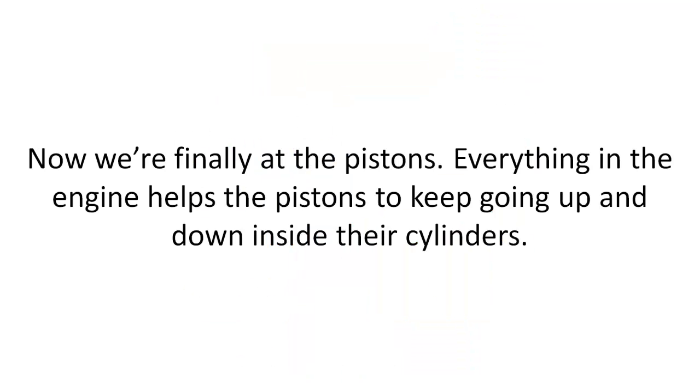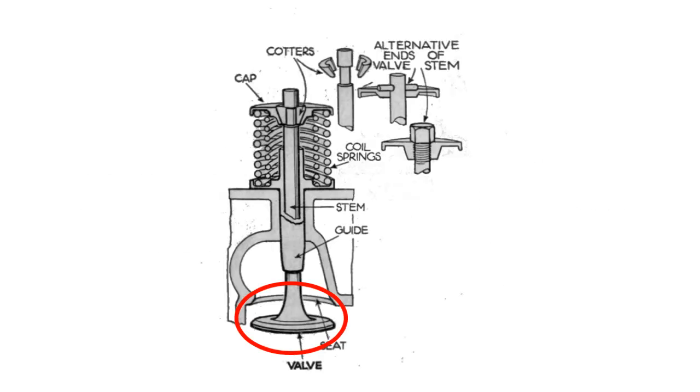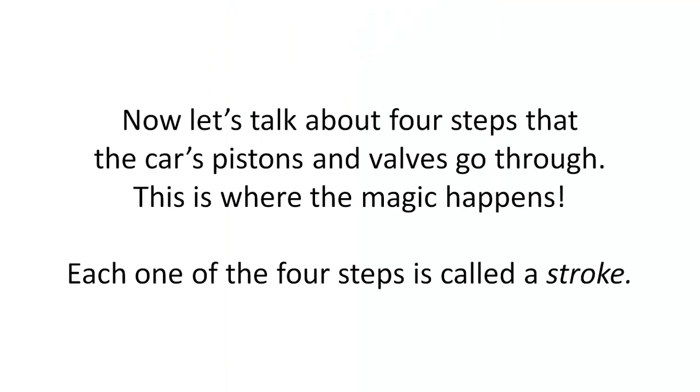Now we're finally at the pistons. Everything in the engine helps the pistons to keep going up and down inside their cylinders. That fuel-air mixture gets into a piston through a valve — a little doorway that can open and shut. Each cylinder has at least two valves. Let's talk about the four steps that the car's pistons and valves go through. This is where the magic happens. Each one of the four steps is called a stroke.